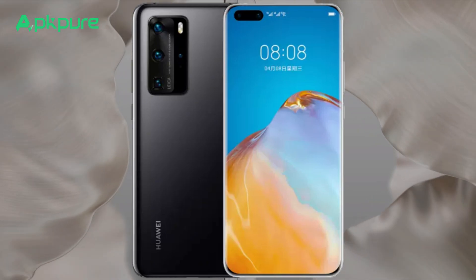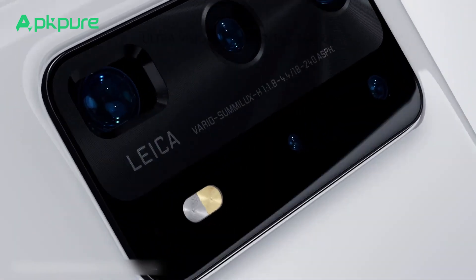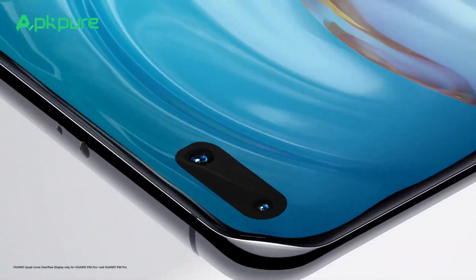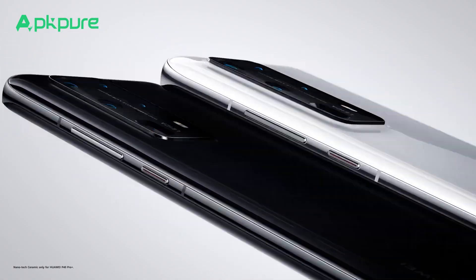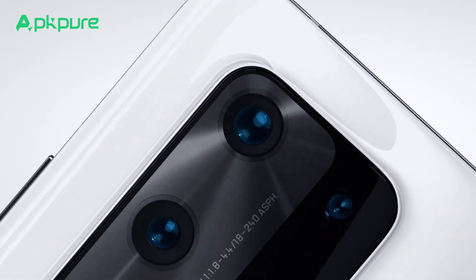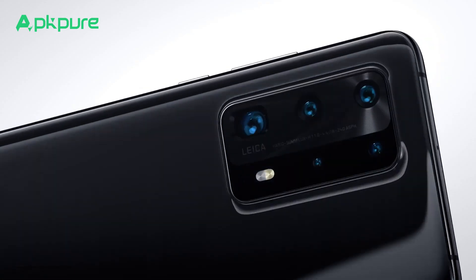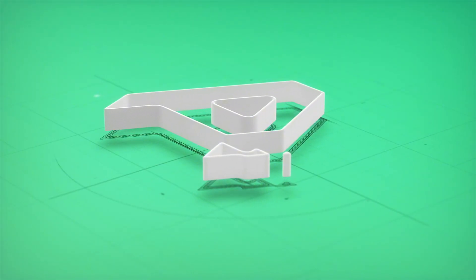Our demos use the Huawei P40 Pro, but these tips can revamp the experience on a variety of models. If you encounter issues, drop your model in the comments and we'll guide you through. There you have it — the top five essential Huawei tips for 2024. Apply them and you're in for a smarter user journey. If this video was helpful, hit that like button and follow us for more. Got your own Huawei hacks? Don't hesitate to share them below. See you in the next video.